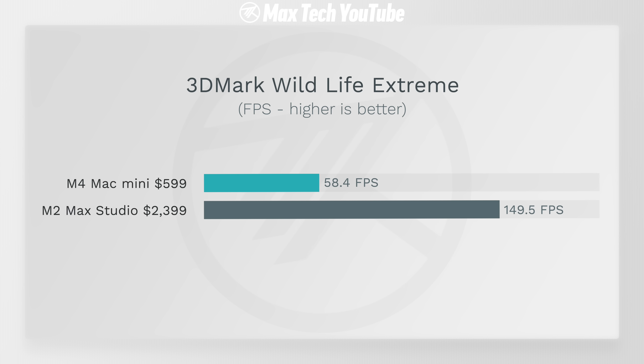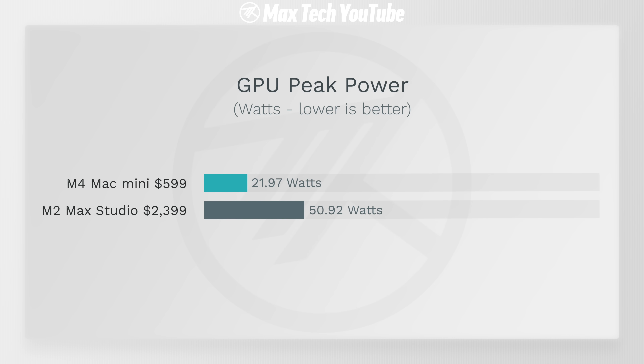If you're curious about actual power usage, it makes sense when you look at this: the Mac Studio takes 50.92 watts peak power in 3DMark Wildlife Extreme compared to 21.97 watts for the Mac Mini. It uses a lot more power.